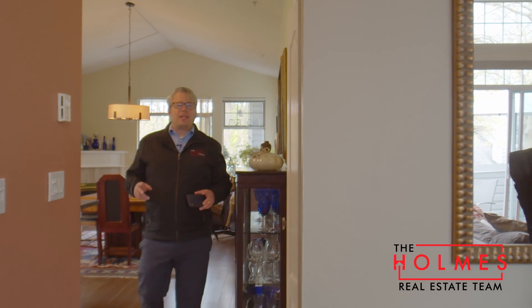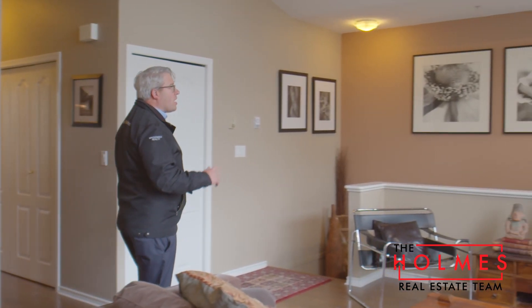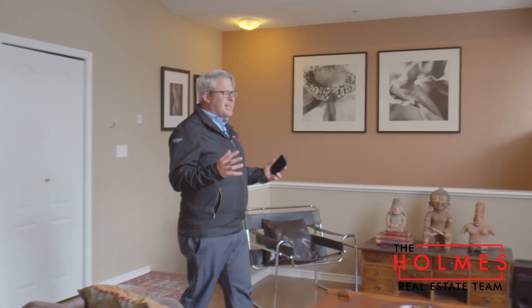This spacious and bright two-bed, two-bath upper floor unit here has gorgeous new hardwood flooring, vaulted ceilings letting in so much natural light, plus it backs onto the playground — no neighbors on one side.